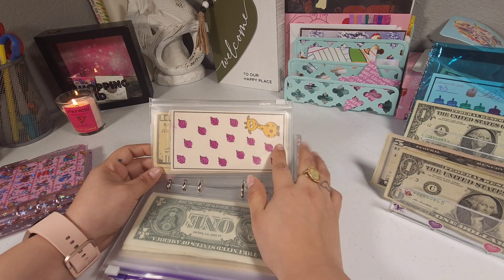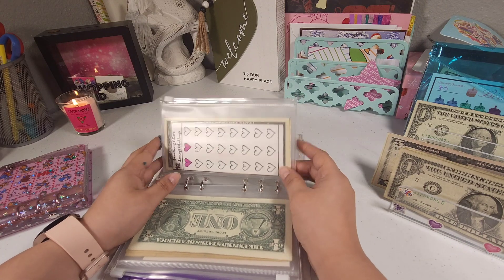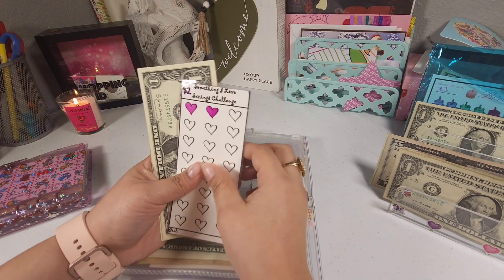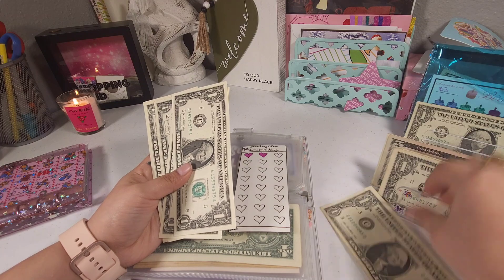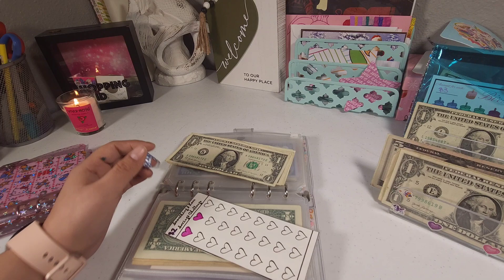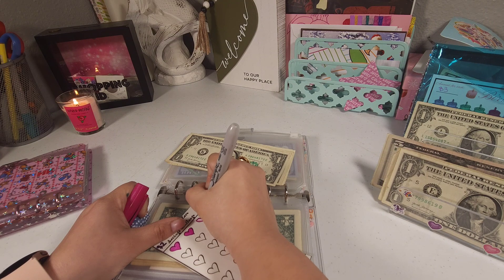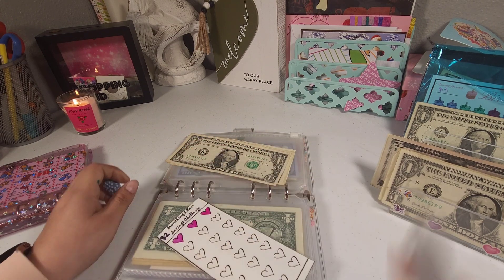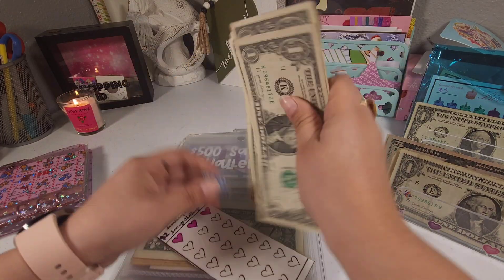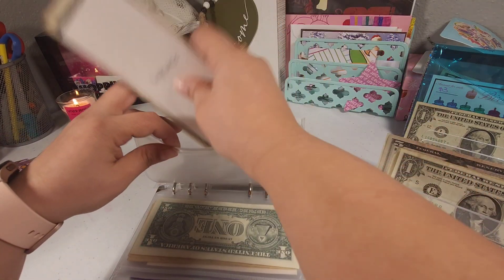We already finished the cat challenge, though I'm still not sure what I'm gonna do with that money. Let's go ahead and add some love to our heart challenge — I'm just gonna add two dollars for now: one and two. This one should have six dollars: one, two, three, four, five, and six. I'm gonna go ahead and turn it so I don't stain the envelopes.